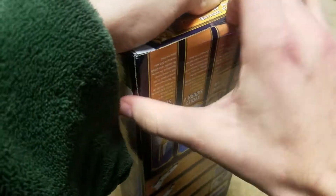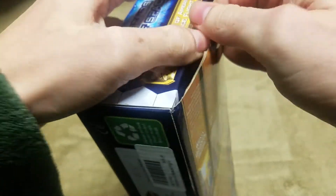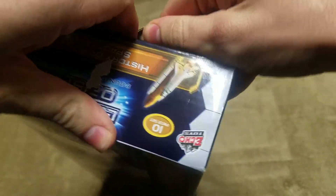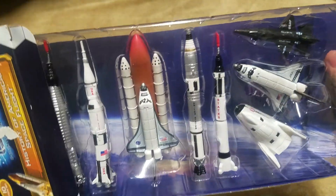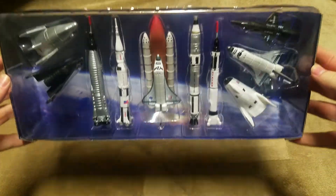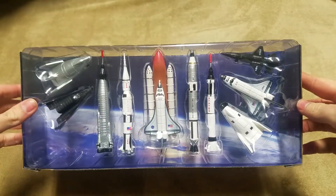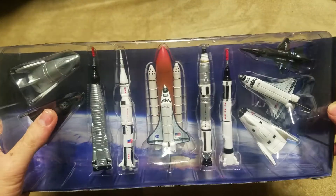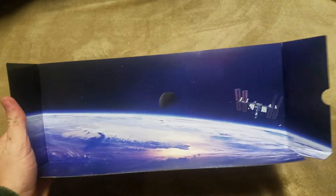Let's go ahead and open this bad boy up. A little tape to fight through — won't be too difficult. I actually enjoy this display. I would think about taping that and just setting it up like this on my shelf — that looks pretty neat on its own, no lie. So we'll go ahead and pull these figures out and take a look at each of them. That is a pretty slick display right there.